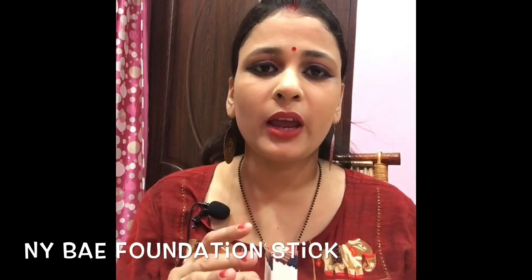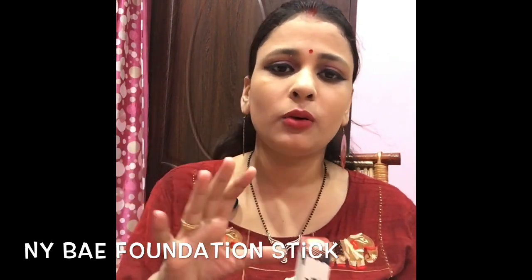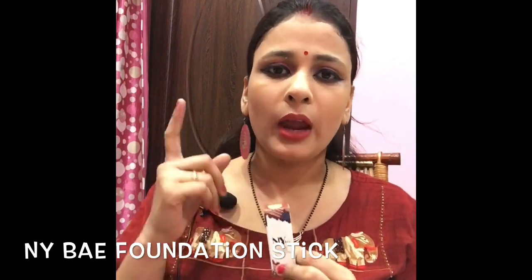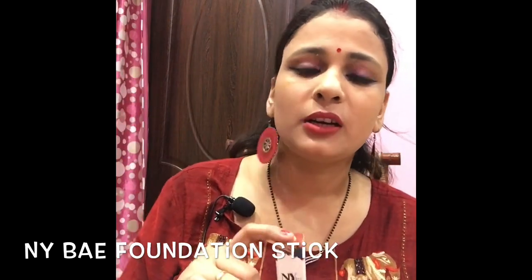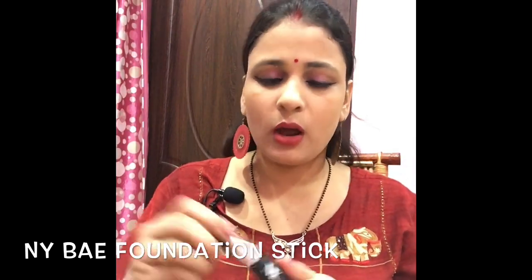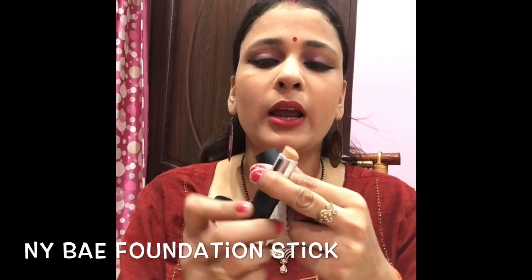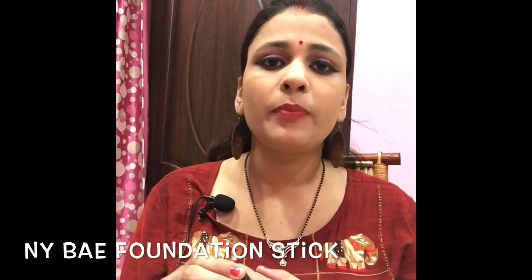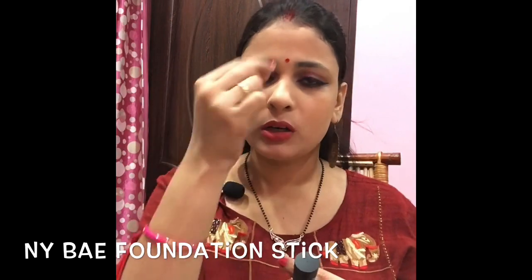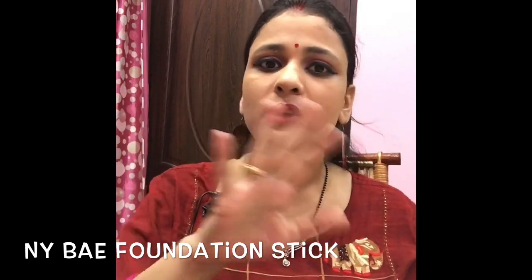This is a very good foundation. It is a high coverage foundation. It looks like a lipstick but it blends very easily. The finishing is very good and the best thing is that it covers spots on your face. The spots are removed — not always completely removed, but it gives the best coverage effect.